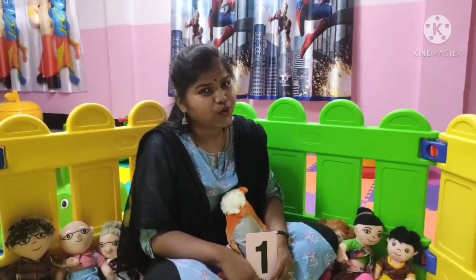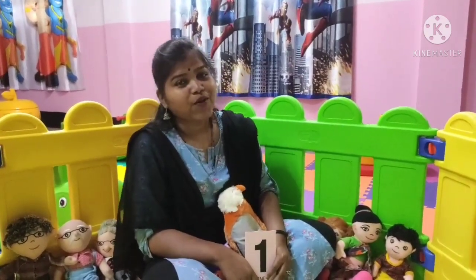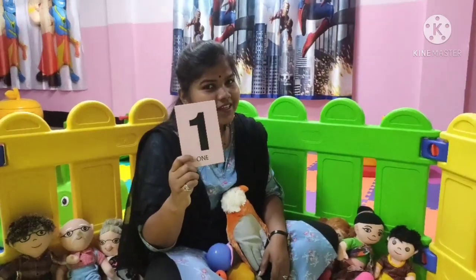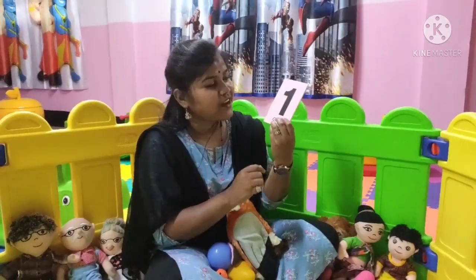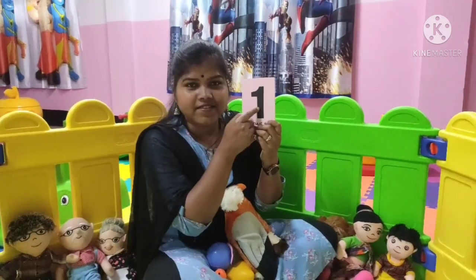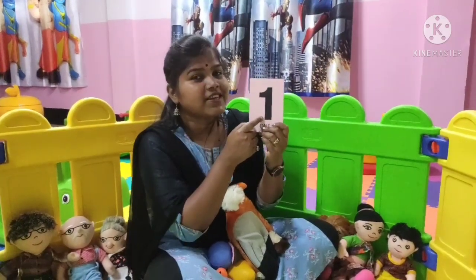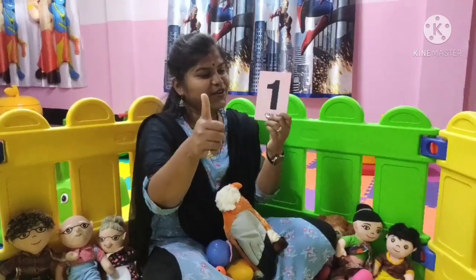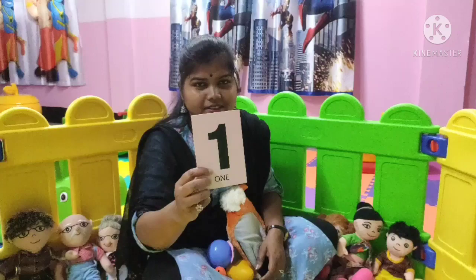Yesterday I taught you about number, and that is number 1. Today also we will learn about number 1. Can you see this one? You know what this is? Tell me what is this? 1. Yes, very good. This is number 1.